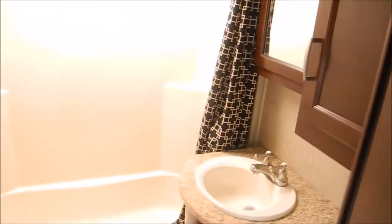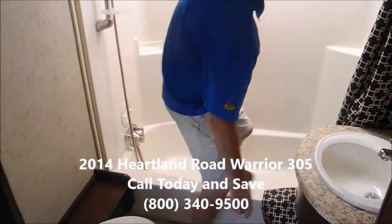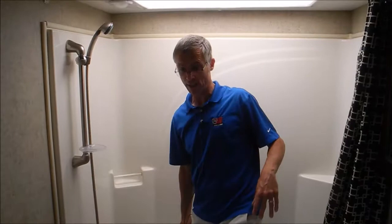The bathroom is pretty big — got a built-in medicine cabinet, nice sink, porcelain toilet, and just a huge tub in here. I'm 5'11" and I've got all kinds of space, so it's a real nice bathroom.